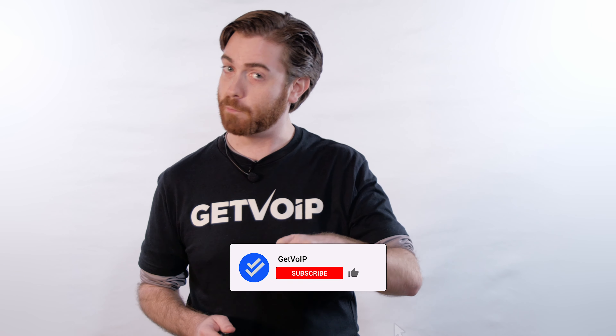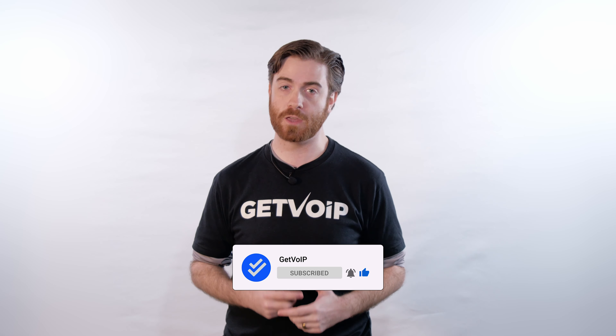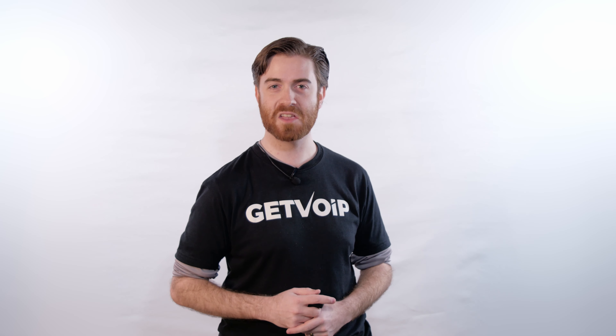To learn more about some of the top cloud phone system providers, check out the link in the description box below. That's all for now. Be sure to subscribe and hit the notification bell below if you enjoyed this video to keep up with our journey to simplify the VoIP world. And share this video on social media too so your friends pick a cloud phone provider that has the right features along with true bang for buck value. Till next time, this is Nate from Get VoIP.